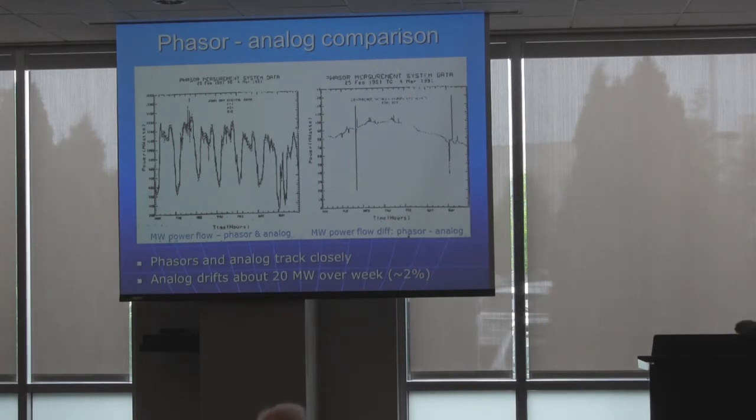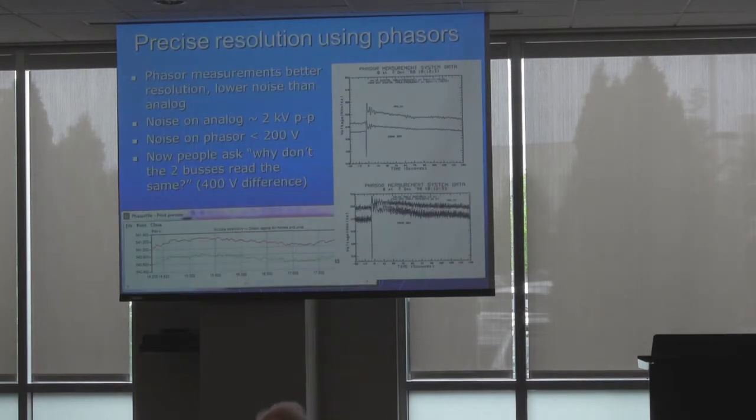One of the interesting things to me was that they did track on a diurnal basis — this is a week-long plot — quite well. But when we processed them, we found this kind of interesting wandering. We finally figured out that the analog has a tendency to wander over time and it's not very predictable. We found that the phasor measurements were dead accurate and solid over long periods of time. That was definitely a step in the right direction.